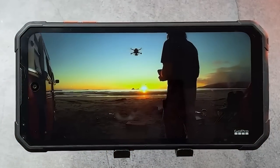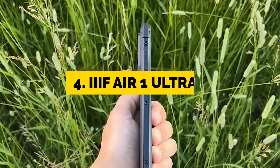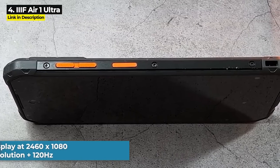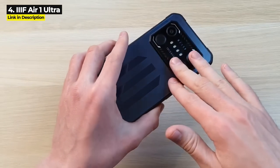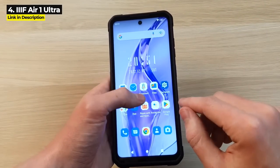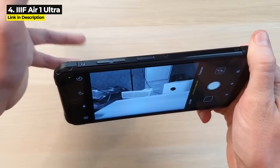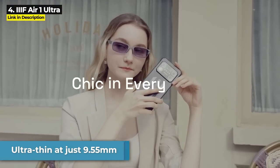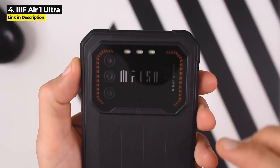These next three phones all have night vision, starting with number four — the EEF Air One Ultra, also released November 2022. The Air One Ultra has a gigantic 6.8-inch display running at 2460 by 1080 resolution and 120Hz — almost the largest display of any rugged phone in 2022, edged out by the next phone by a tiny amount. It's got a 64 megapixel main camera plus a 20 megapixel night vision camera, and it is ultra-thin at just 9.55 millimeters thick — insanely thin for a rugged phone.